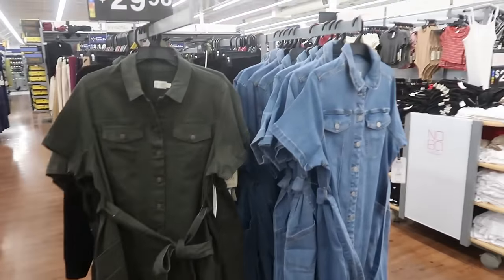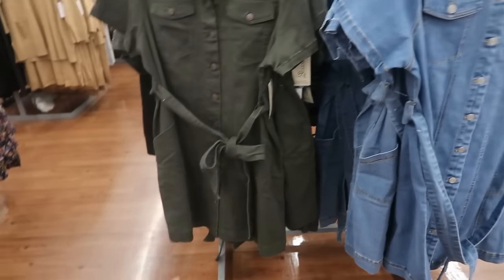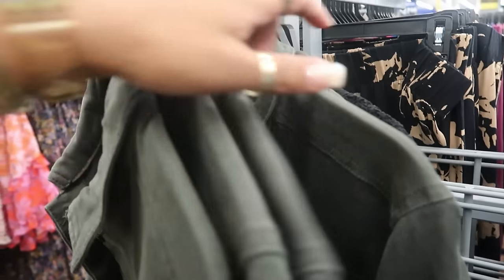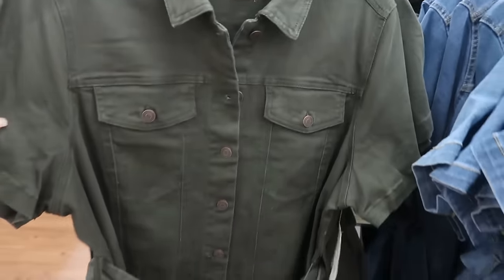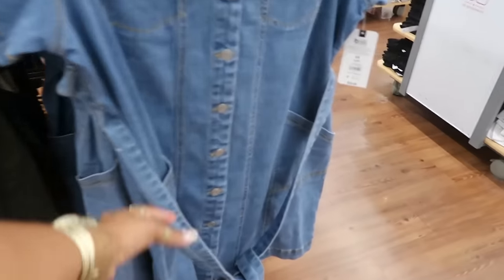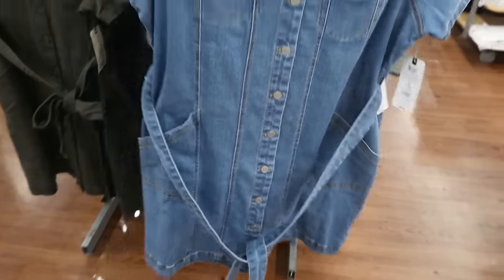Back over here you've got the denim dresses, Tara Sky, $29.98. This is a 1X and they're going up to a 4X. Not bad for under $30, and you've got the two front pockets.